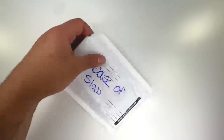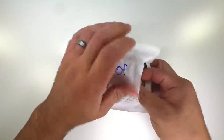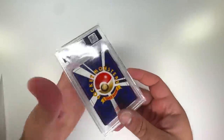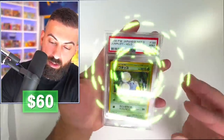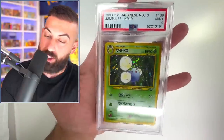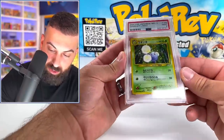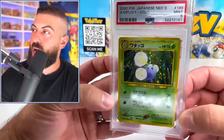Entei. What do we have here — back of a slab. So I'm going to assume that this is a graded card. What could this possibly be? Wait a second — I think it's an old school Japanese card. It's PSA graded. Let's do the big reveal. We got a PSA 9 Neo Genesis Japanese card, dude! This thing is clean. I wonder what held it back from a 10 — probably something like the centering being slightly off. But that is a solid card.